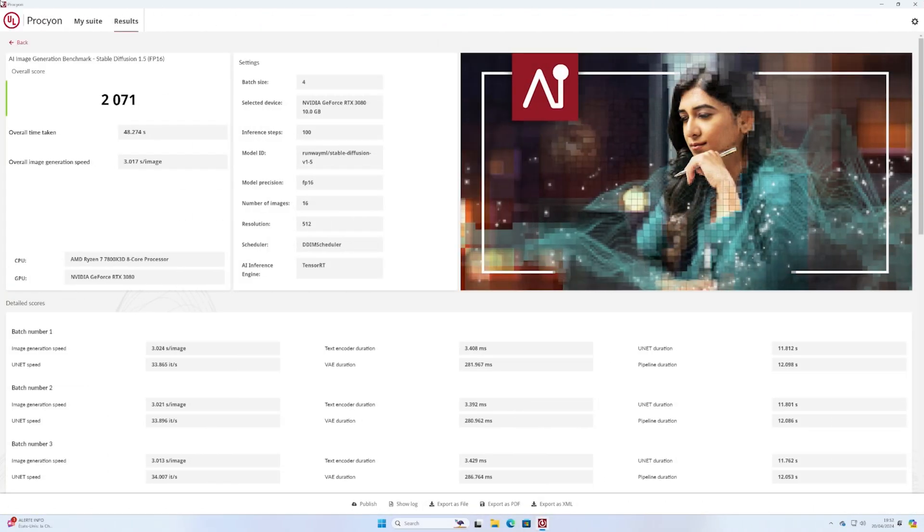For the computer vision test, it's more or less the same thing, except that there is no image generation — it just shows how the card performed with different inferences, and you also get details for each inference to see how they performed. I did the test on a bunch of graphics cards I have here, aside from really old ones like the GTX 10 series, so let's see how it goes.